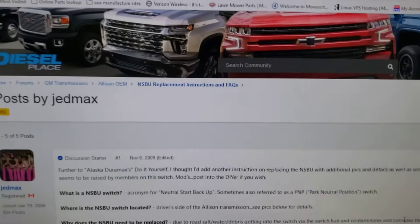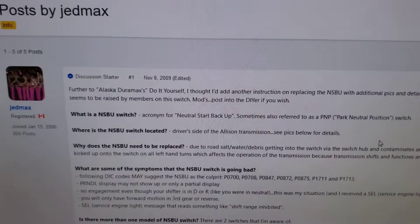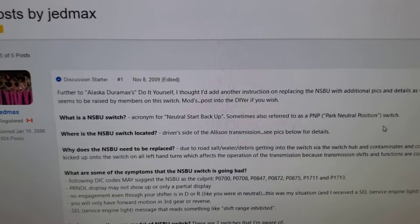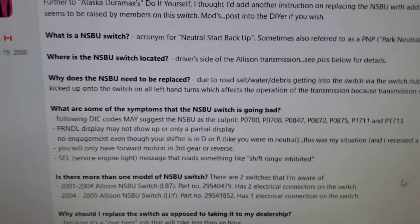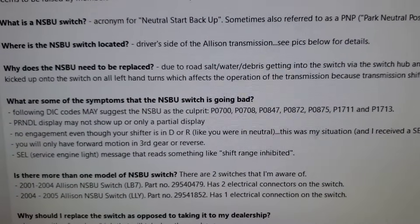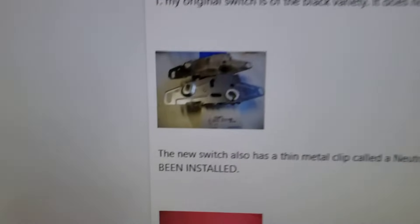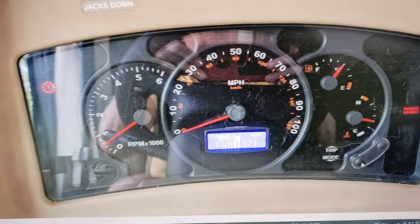While doing research on this transmission issue, I also came across another article — I'll put a link to it as well. It talks about the NSBU switch, the symptoms you'll see if it gives you trouble, how easy it is to replace, and even the fault codes you may see if it starts to fail. There's a picture of that little switch right there.